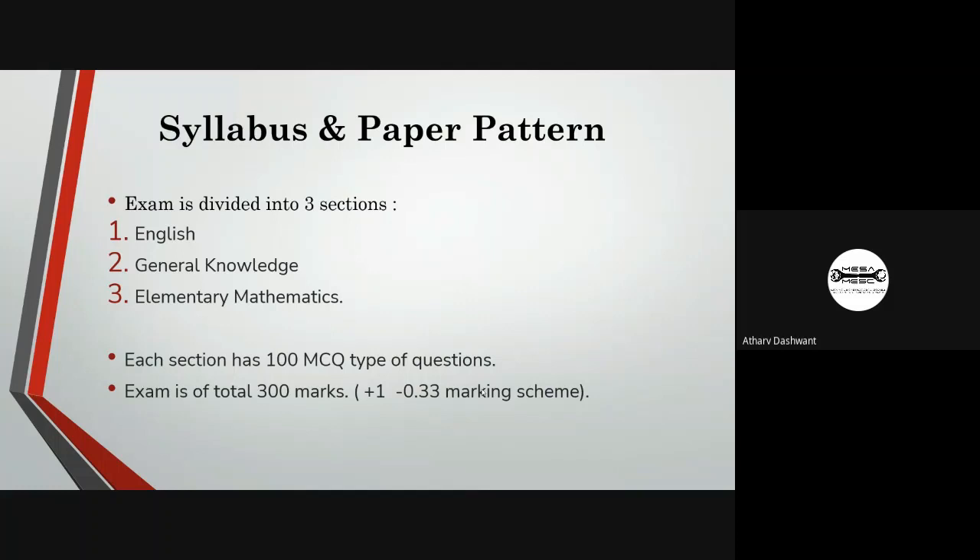The CDS exam is divided into three sections: English, general knowledge, and elementary mathematics. The English section involves questions on grammar, paragraphs, phrases, and conditional statements. General knowledge covers current affairs around us. Elementary mathematics involves engineering mathematics syllabus as declared by UPSC. Each section has 100 objective-type questions, making the exam a total of 300 marks, with plus one for correct answers and minus 0.33 for wrong answers.